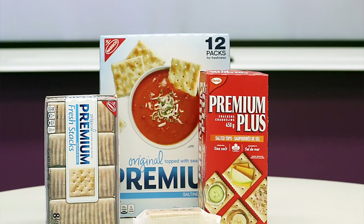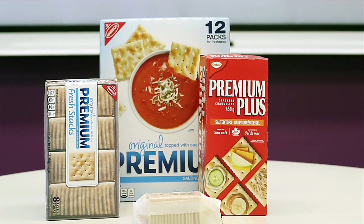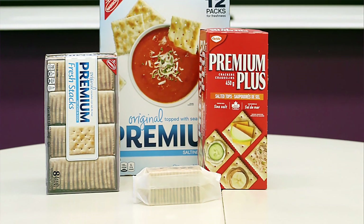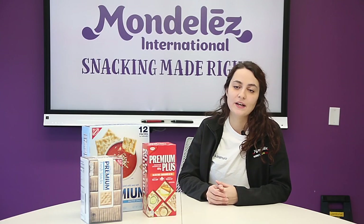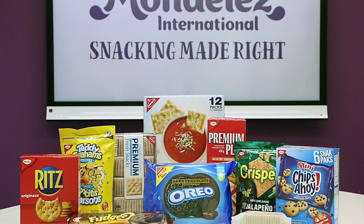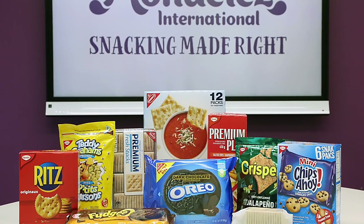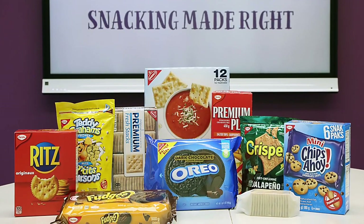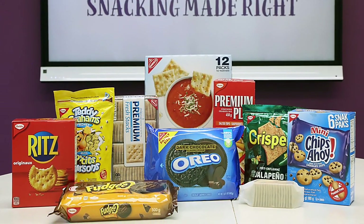Our facility makes a various range of different packaging formats. In front of me you'll see we have the slug format in carton. We also do small bags in boxes for our kids snack lines. We have trade product cookies in an overwrap like the Oreo product. We also do stand-up pouches, and join packaging or trays and cartons as well.